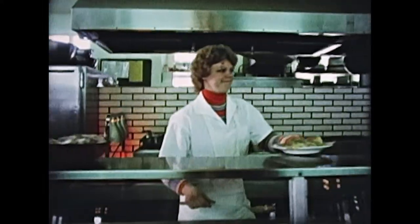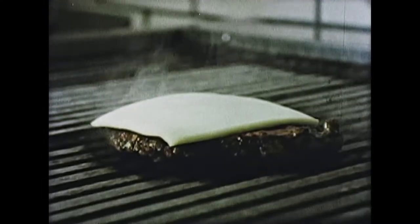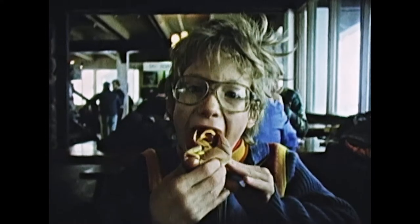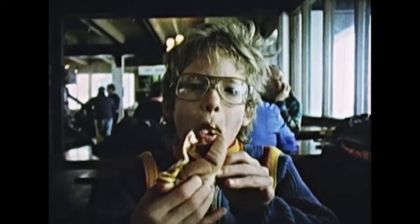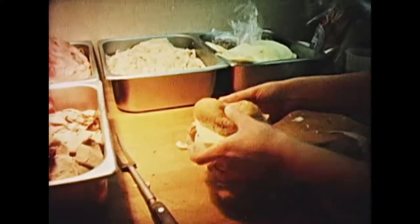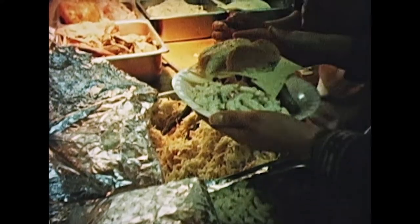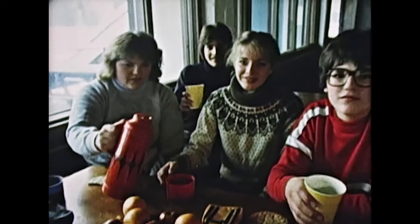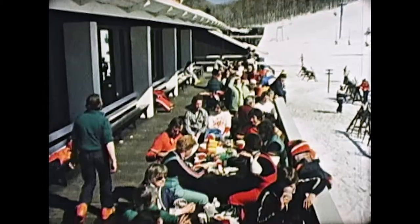When it's time for lunch, stop by one of our two base lodge cafeterias and choose your favorite. We've got quite a selection, including the all-American favorite. There's a deli bar upstairs, where you can enjoy deli-style sandwiches with all the fixings. Or have a picnic — you can eat inside or out.